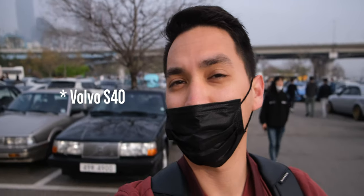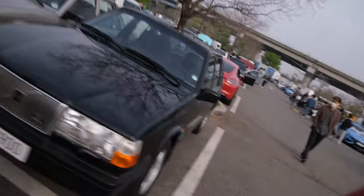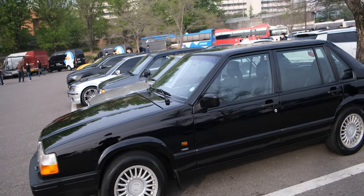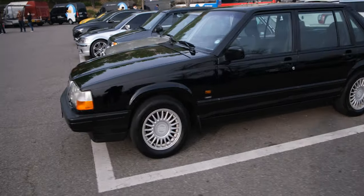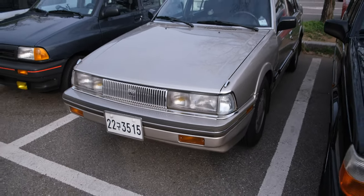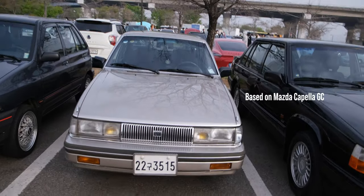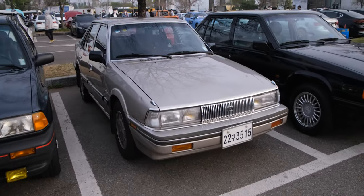Right behind me there are two classic cars I'd like to introduce. The first one is a Volvo 940, in very great condition — it has a six-liter engine inside. Unfortunately my knowledge of Volvo and some classic cars is very limited. But this one is a Kia Concorde, which was produced from 1987. It's a licensed version of a Mazda and it's one of the oldest Korean cars I've seen.